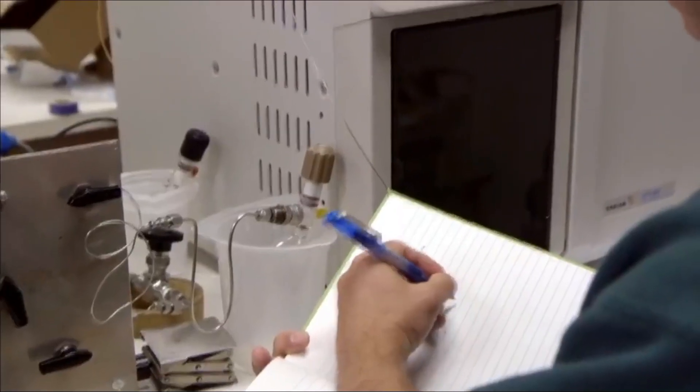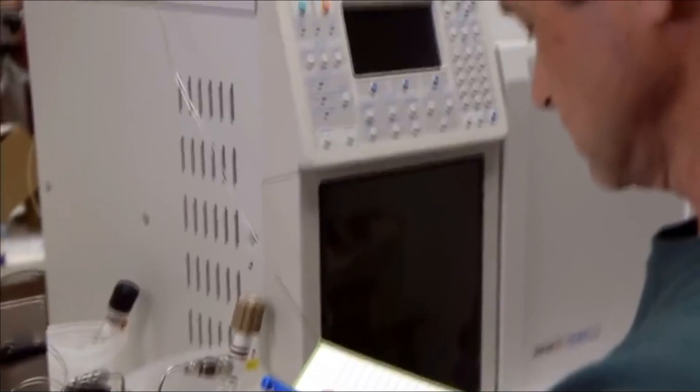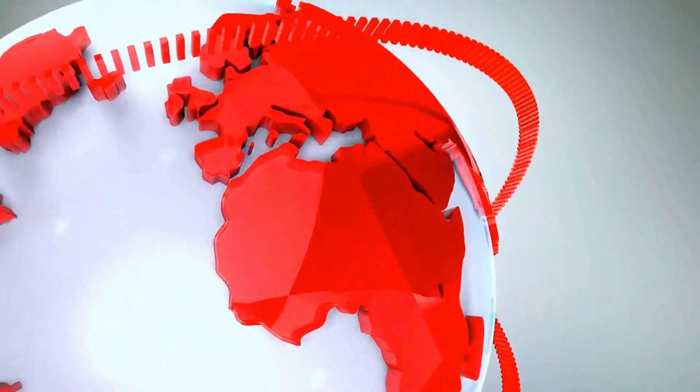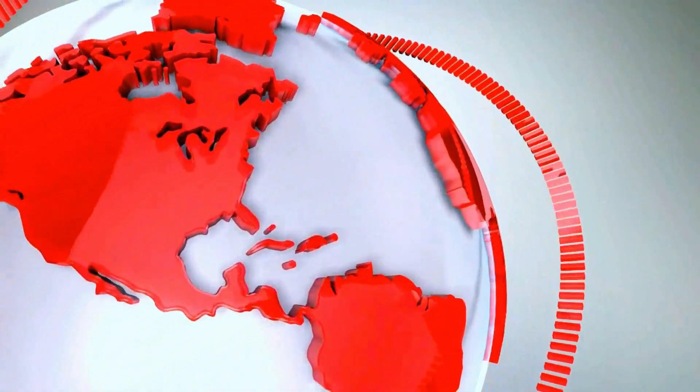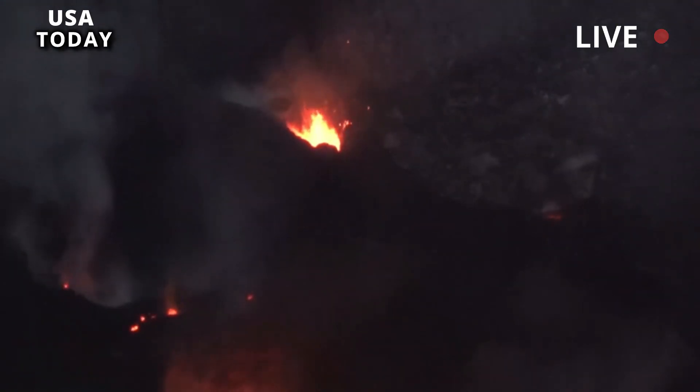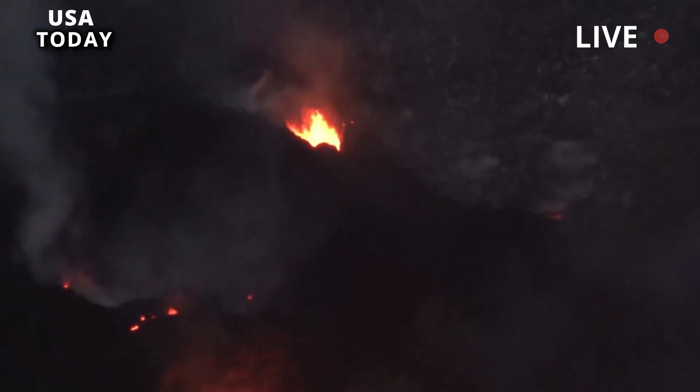Yellowstone volcano. Scientists determine the first sign to say an eruption is imminent. Scientists pinpoint the first sign of an imminent eruption at the Yellowstone supervolcano in a documentary. The supervolcano has a volcanic explosivity index, VEI, of 8, the highest value on the index.